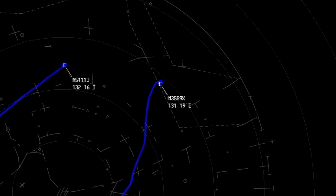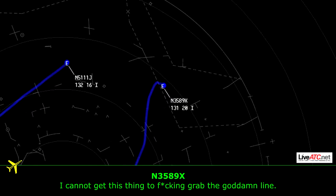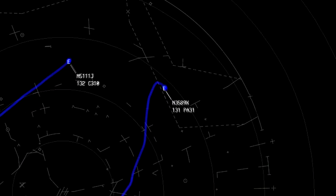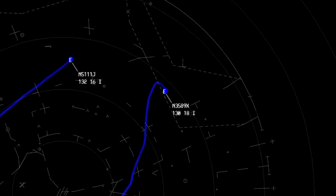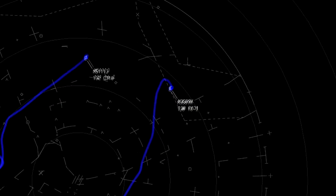Goddammit! What the hell? I cannot get this thing to grab the goddamn line. Piece of shit!